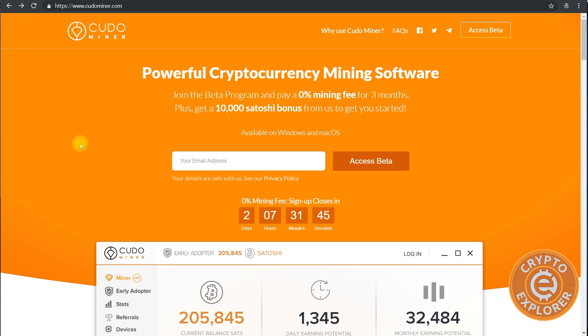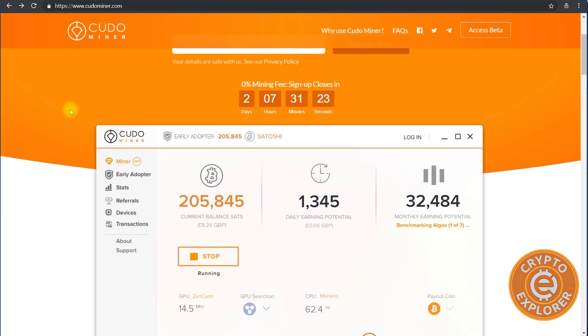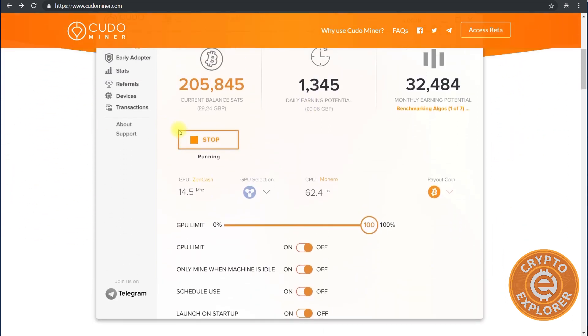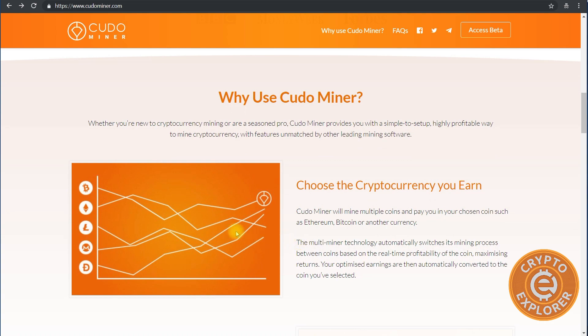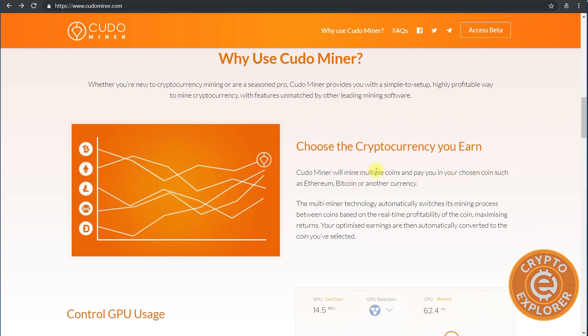They have a website at kudominer.com. Right now they have a beta program where you can get a zero percent mining fee for three months — there's about two days left to sign up. They give you ten thousand satoshis for being an early adopter. Here's the software interface, and they do have a Telegram. You can also choose what kind of cryptocurrency you'll earn.